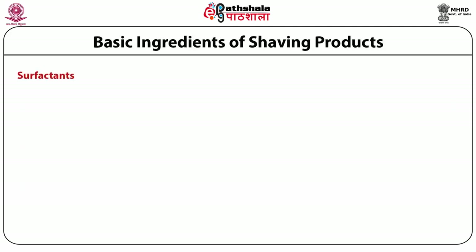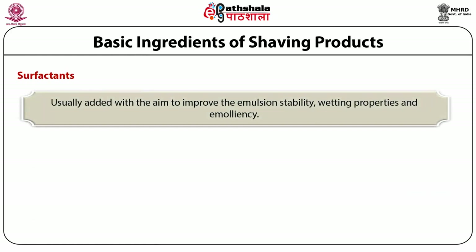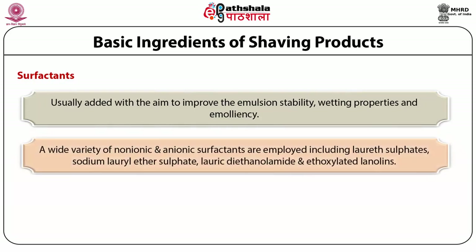Surfactants are usually added with the aim to improve the emulsion stability, wetting properties and emollient effect. A wide variety of non-ionic and anionic surfactants are employed, including lauryl sulfates, sodium lauryl ether sulfate, lauric diethylamide and ethoxylated lanolins.